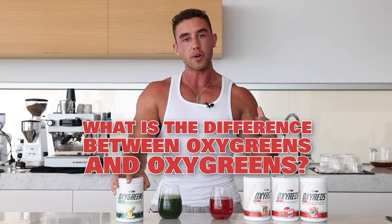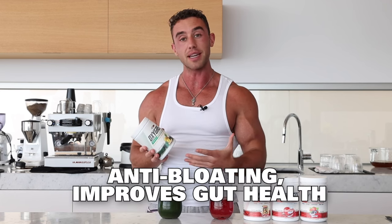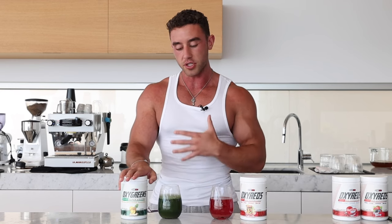Now onto Oxy Greens. You're probably thinking: what is the difference, can I take both, do I need one? So Oxy Greens is your anti-bloat supplement. It is basically designed to improve your gut health, give you more nutrients, and also help your body absorb the nutrients from your food. Oxy Greens is a great all-rounder — it's your total daily intake of greens. And Oxy Reds is your total daily intake of reds. Oxy Greens is best taken first thing in the morning to help fight the bloat and give your body everything it needs.